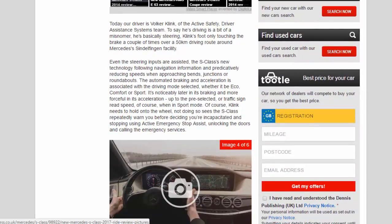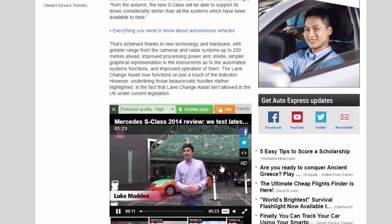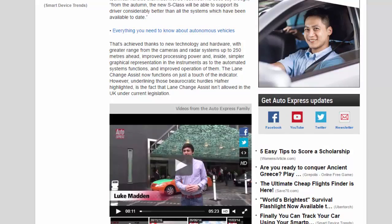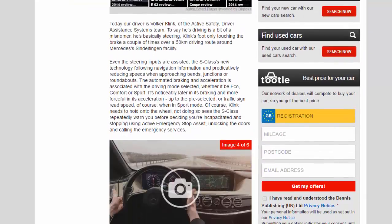The lane change assist now functions on just a touch of the indicator. However, underlining those bureaucratic hurdles Hafner highlighted, lane change assist isn't allowed in the UK under current legislation.